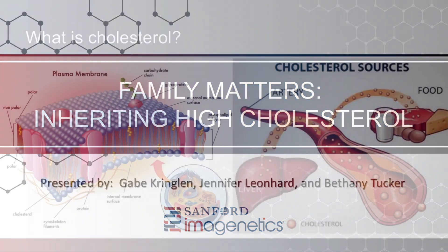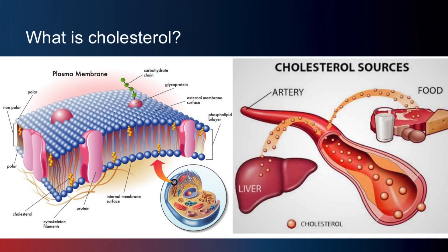Let's start by talking about what cholesterol is. It's a waxy, fat-like substance. While it might sound gross, our bodies need cholesterol to grow and function properly. Our bodies are made of lots and lots of cells, and each cell has a membrane. Cholesterol is a necessary component of cell membranes. Cholesterol is also used to make vitamin D, some hormones, and bile acids.